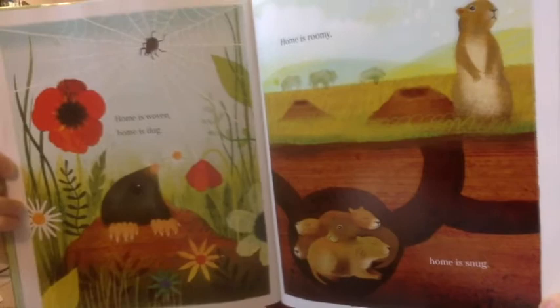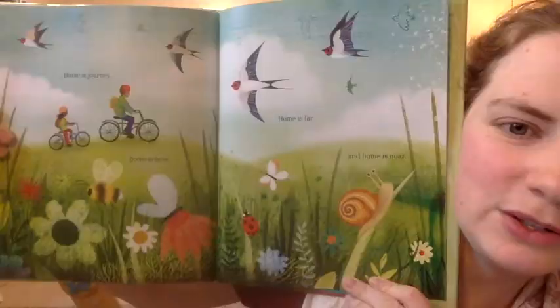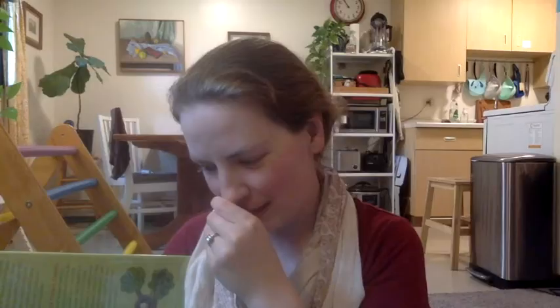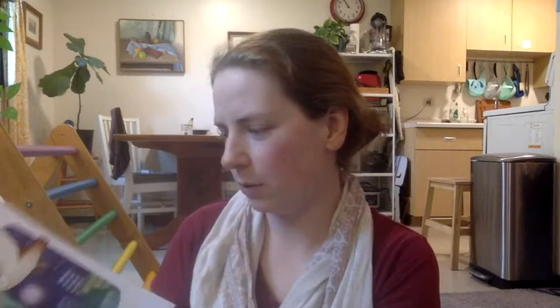Four books I wanted to specifically highlight are ones we've read a lot with my daughter that she's continued to ask for. This book is not about moving in particular, but it's called Home Is — a very recent book. It is a series of rhymes: things like 'home is woven, home is dug, home is roomy, home is snug' and lots of opposites — 'home is journey, home is here, home is far, home is near.' I find it really tender. It offers both descriptions and depictions of how home can feel or be characterized. I love that one.